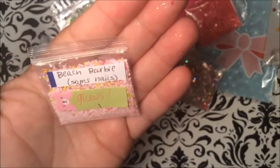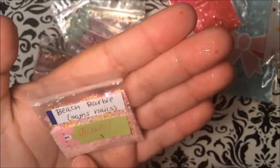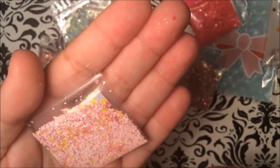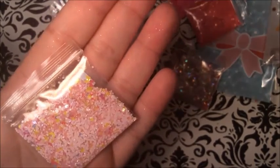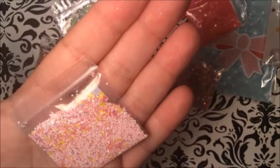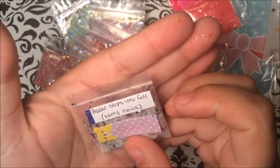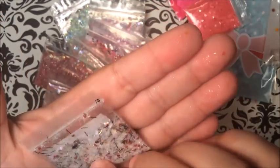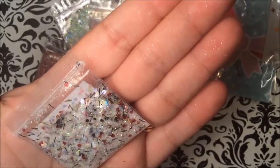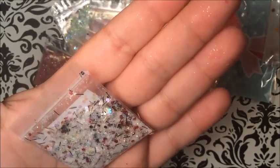This one here is 'Beach Barbie' and it glows too. Oh my gosh, look at the colors in there — that is beautiful! You've got the pink bows, yellow bows, and then the matte pink and beautiful yellow. This one here — which one is this? 'Barbie Steps into Fall' from Sam Nails, and it glows too. Wow, that is beautiful, look at the tinsel in there. Very nice, very very nice.